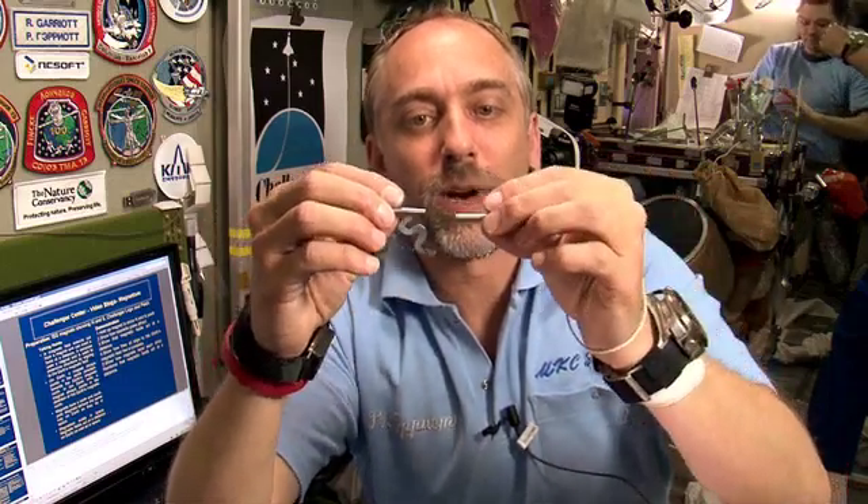Whereas if I turn it around and try to put the two north ends together, you'll see that it turns the magnet over and attracts it. We can start it lined up with the Earth's magnetic field, and it will attract. Or if I start it lined up with the Earth's magnetic field but approach it with the opposite end.